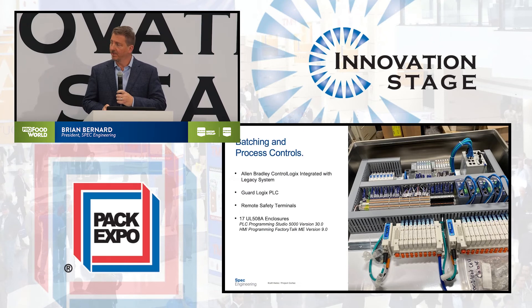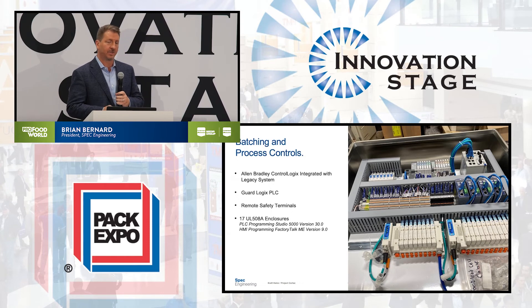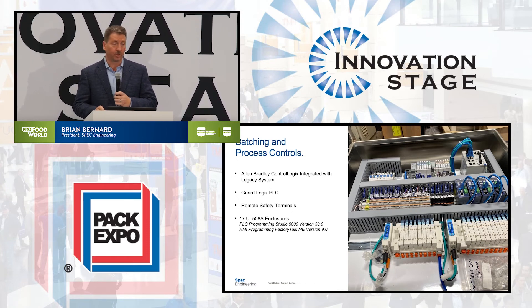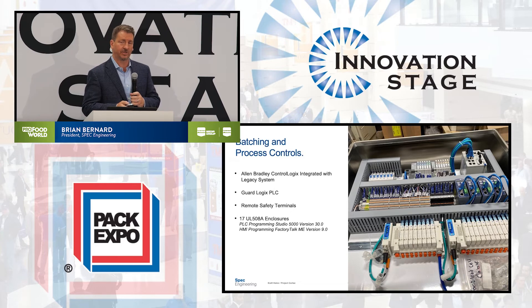Another thing that Spec brings to the table is we're a 508A panel shop, so we keep all our integration, our programming, and our controls in-house. We were able to design and build the control system to exactly what the plant wanted, with a lot of integration with the operations folks there who were very helpful.